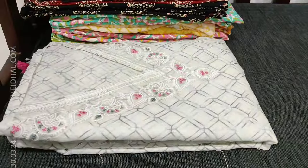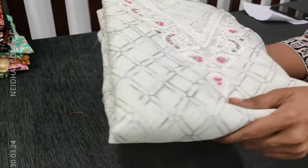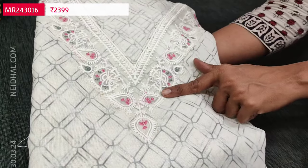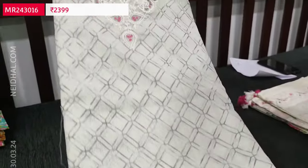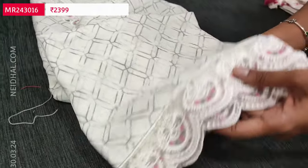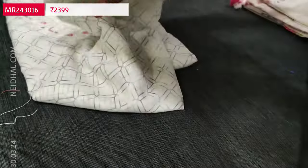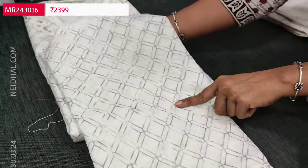Let us see the next designer set — a pure linen piece. You can see the textured fabric with beautiful chikankari embroidery, V-neckline, and very pretty print. All these are designer pieces on premium pure linen fabric, suitable for summer. We have embroidered and cut work edges for the daman, abstract print all over the front, and the back has the same kind of print.